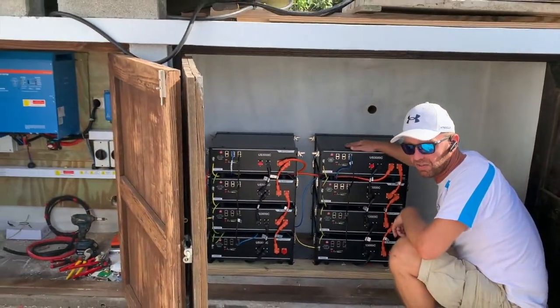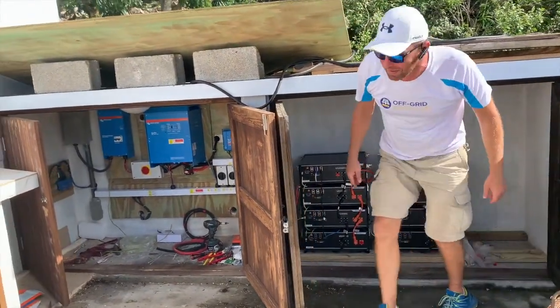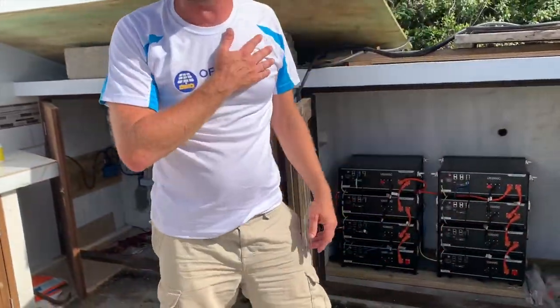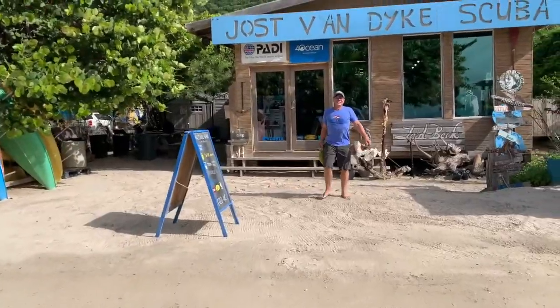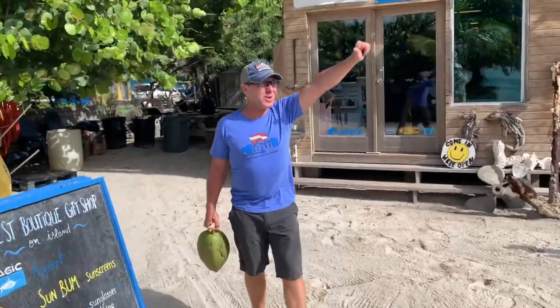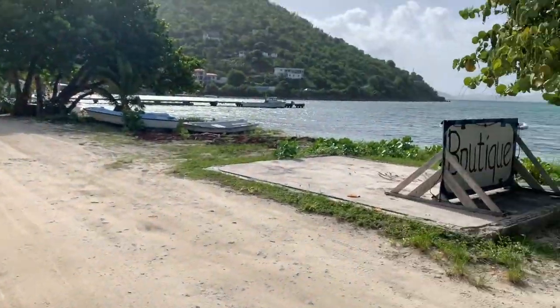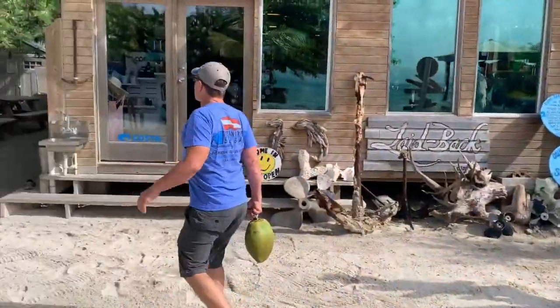Really enjoyed doing the job. Colin's a great guy and what an amazing location to do an off-grid system - I'm really lucky. Thanks for following me, guys! Welcome to Jost Van Dyke Scuba on the beach - this is our road, it's all sand. Come on into the shop and check it out.